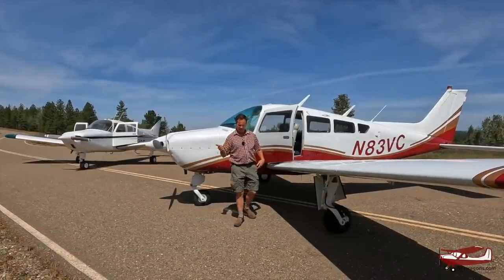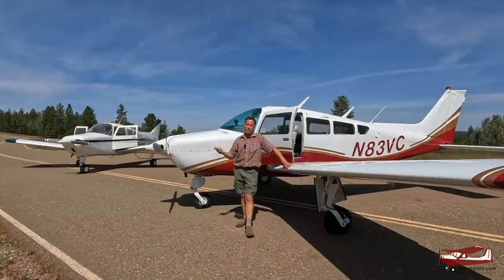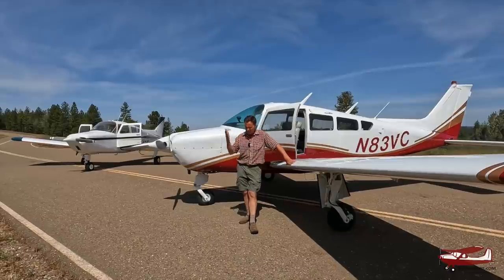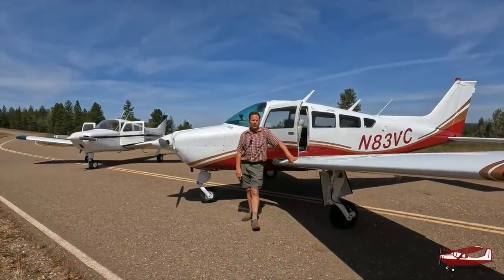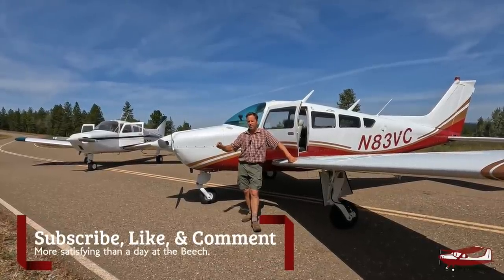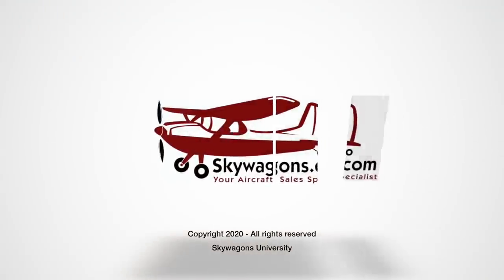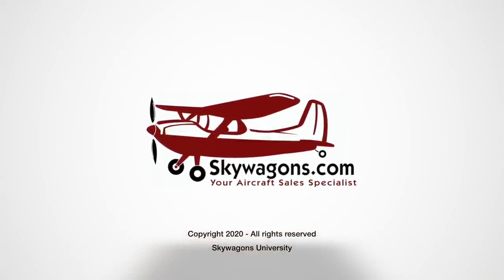That was a quick look at the Beechcraft Musketeer series — the Sundowner and the Sierra in particular. This is Skywagon University. We get planes and look at different models and types with a bit more detail than some other places, and then we fly one of them like we did. If you liked it, subscribe, and ding the bell for notifications so when another video goes up you'll get notified. Thanks for watching. I'm Gil Rimer.